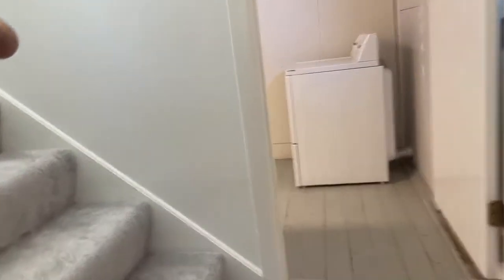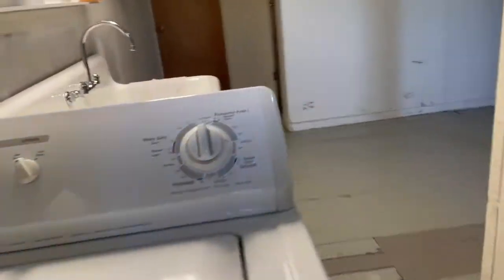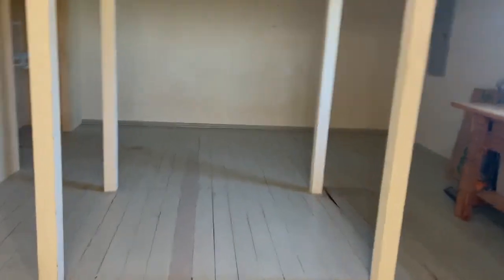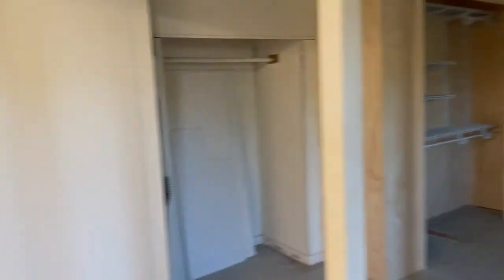Step up and step down to the utility room, where you've got a washer and dryer, a vintage sink, a little water closet with toilet, a workbench, tons of space for storage, and some open closet space.